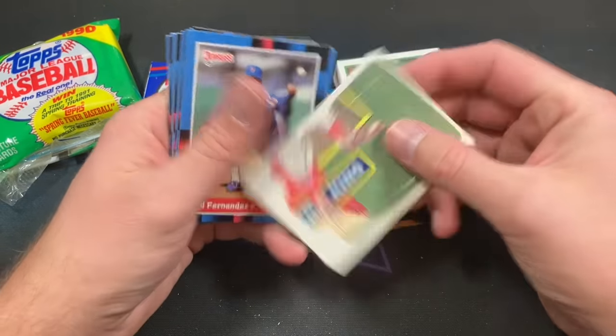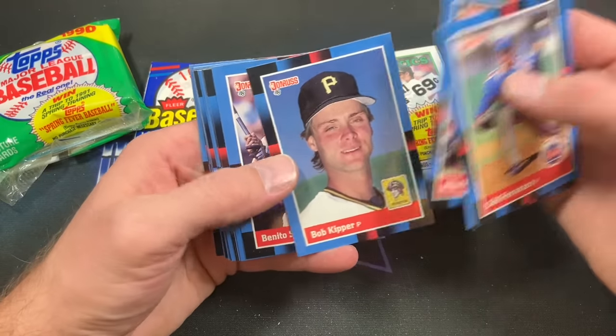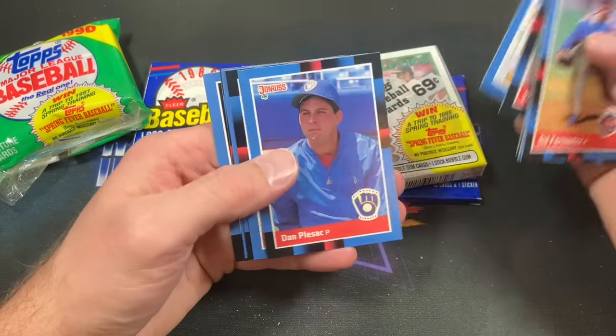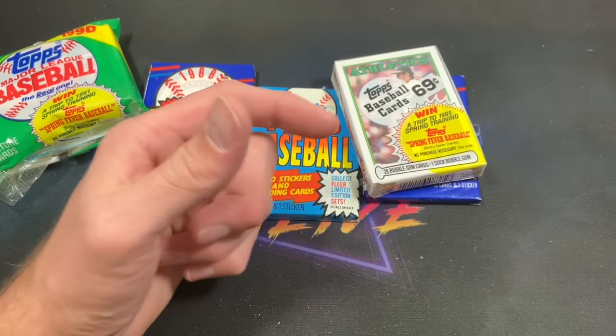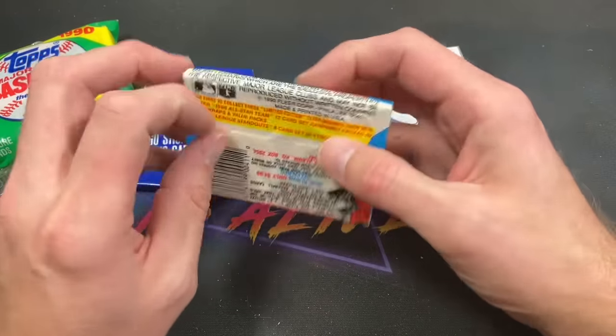'88 Donruss is next. Got the Musial puzzle piece, Bob Kipper looking higher than ever, Benito Santiago. See if we can find a Roberto Alomar rookie or Tom Glavine — probably the two best cards. Tom Brookens shows up instead, Mike Pagliarulo — nothing notable in there.